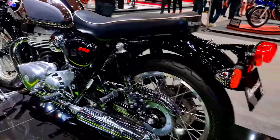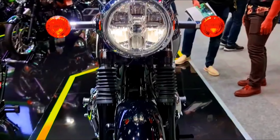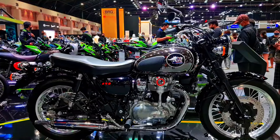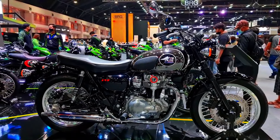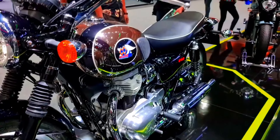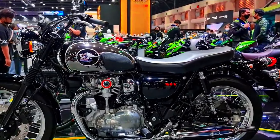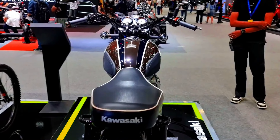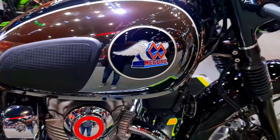2025 Kawasaki Meguro specification. Engine: various models with displacements up to 500cc. Power: varies by model, typically around 40 horsepower. Transmission: typically 5-speed gearbox. Frame: steel tubular. Suspension: conventional front fork, twin shock absorbers rear. Brakes: drum or disc brakes depending on model. Weight: varies by model, generally lightweight for urban commuting. Fuel capacity: typically around 10 liters. Features: classic styling with chrome accents, round headlight, spoked wheels, and minimalist instrumentation.